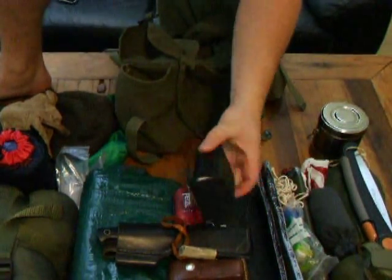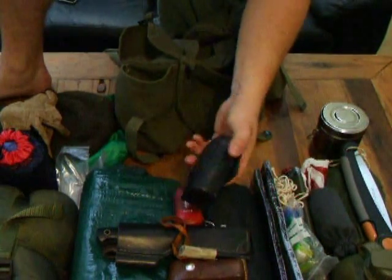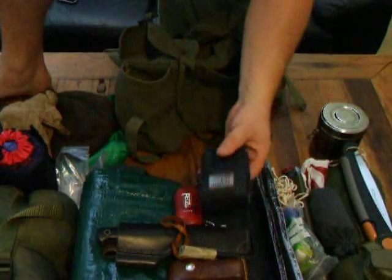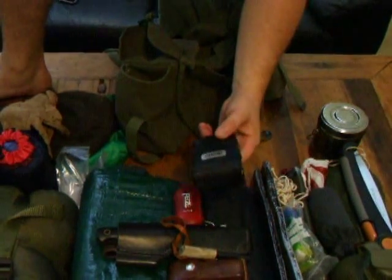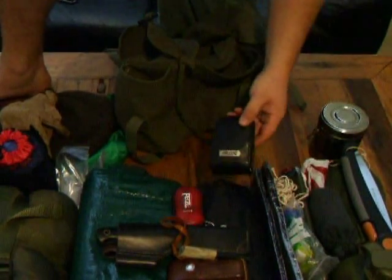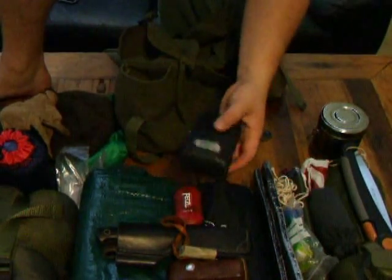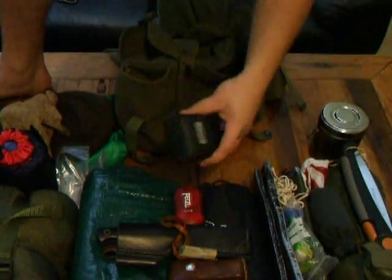Then there's my survival kit. If I was walking a long way I'd put that in my cargo pocket or on my belt — it should be on your belt all the time really. But not a lot's going to happen to me walking to my local wood, so I just keep that in the bag. It's got a lot of things in it; I've gone through this before.